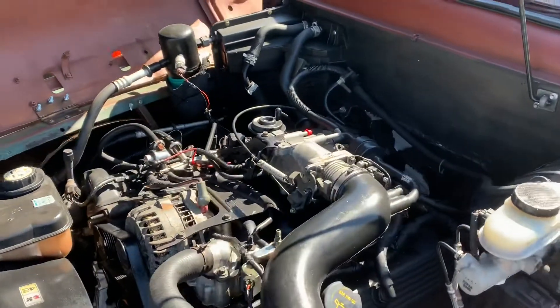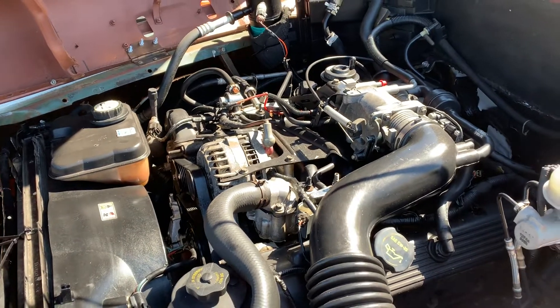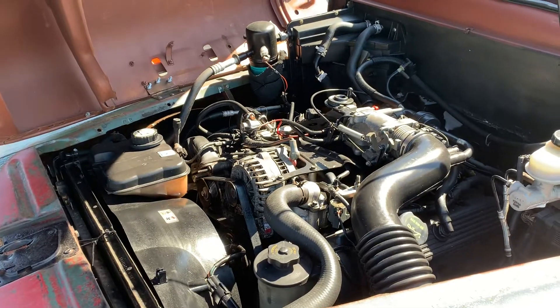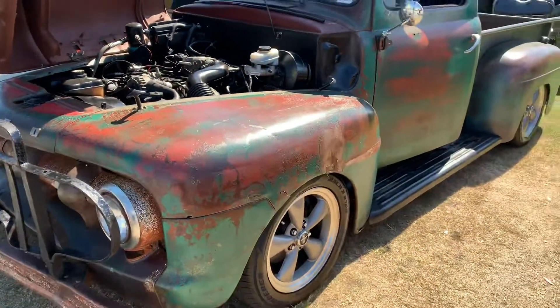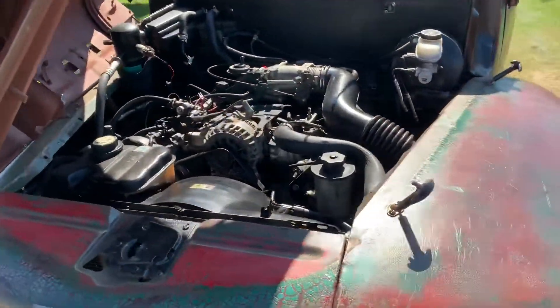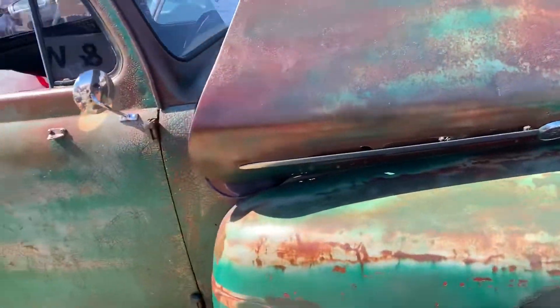Beautiful '51 Ford F100 with a 4.6 fuel injected motor, patina paint, and AC. Beautiful truck, guys.